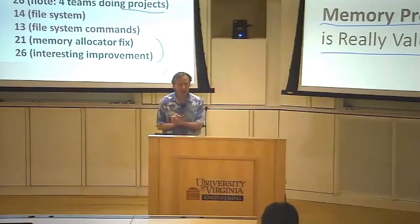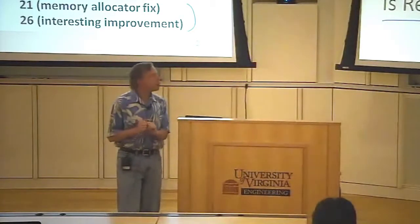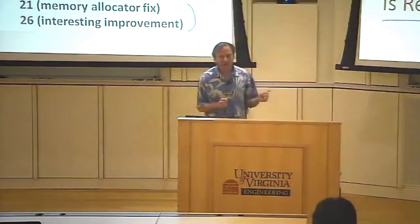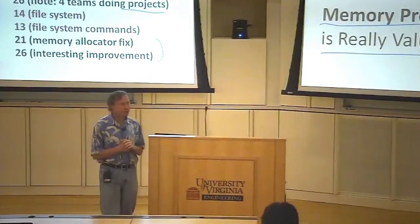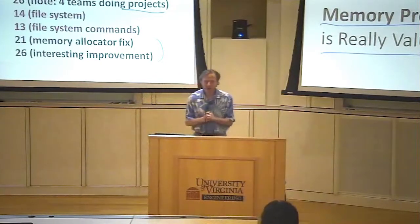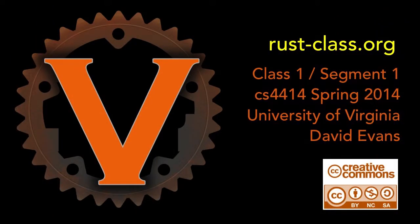It was definitely a hard assignment. I would have liked for all teams to be able to get it to work. I think for teams that actually started around the time the assignment started instead of waiting until a few days before it was due, it was definitely feasible to get the file system working and to do everything. For teams that started late, that was pretty challenging given not having too much time to do it.